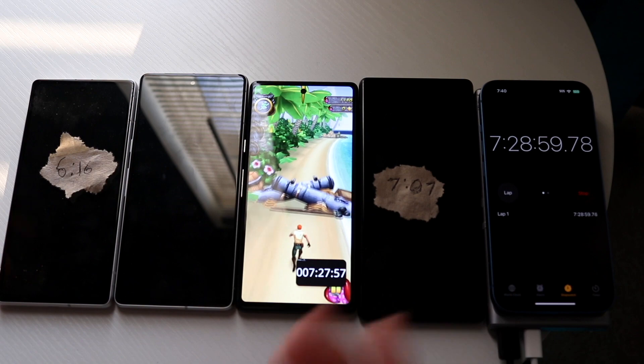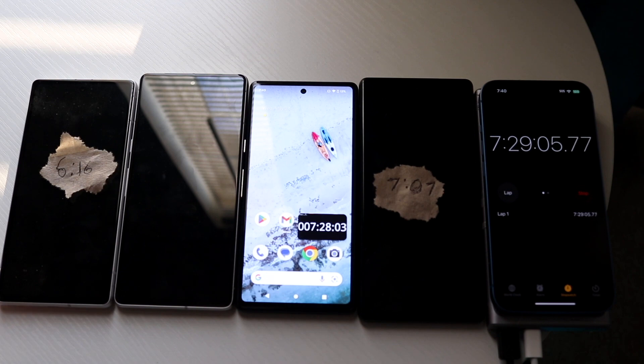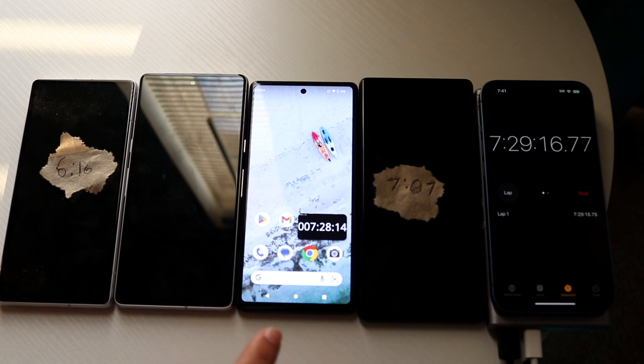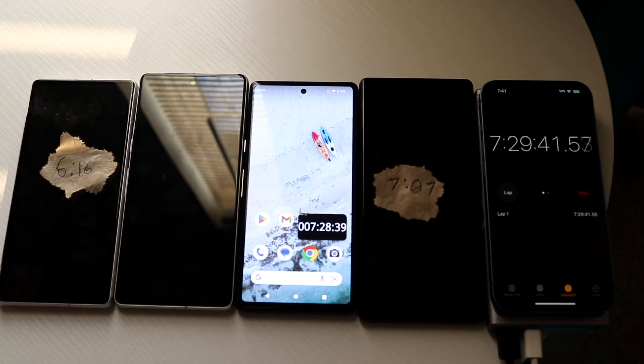The Pixel 7 just died at the 7-hour and 28-minute mark. The Pixel 6a is still going with around 10-13% remaining, which is insane. The 6a is clearly dominant. If you're looking for the best battery life among these Pixel phones, the 6a is up there for sure — I may do another comparison with the Pro models. The 7a dying first was the most surprising result; hopefully some updates improve its battery life.